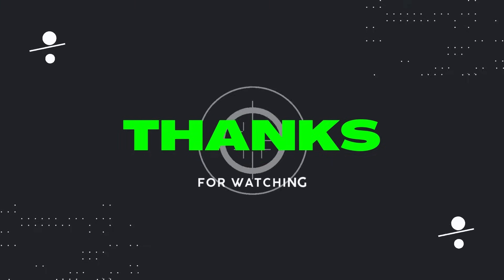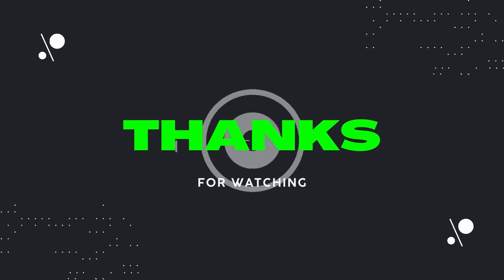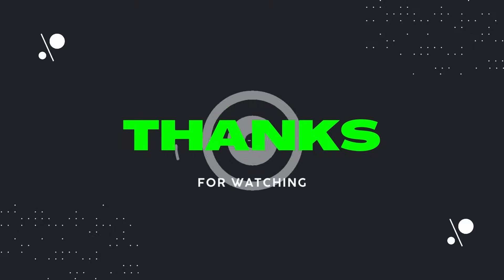Those were the deals that I saw. Let me know if you find anything interesting at your local Ollie's. Please like and subscribe to my channel, and I'll catch you next time on Dad Deals.